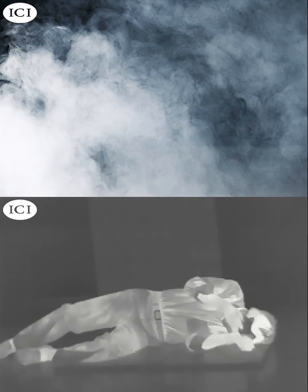In contrast, thermal cameras detect heat energy, not light, and can detect people and objects even in complete darkness. Thermal cameras can also see through smoke, fog, and even some materials that block visible light.